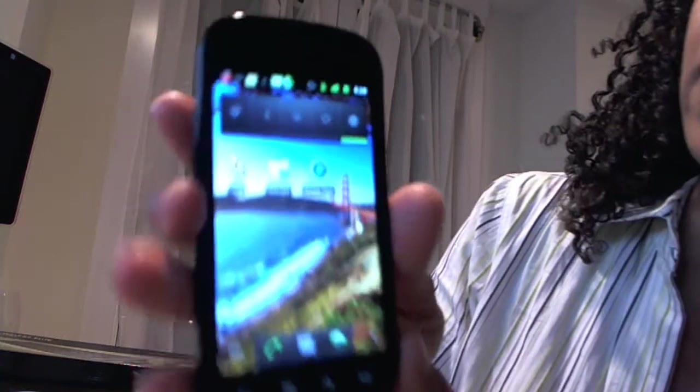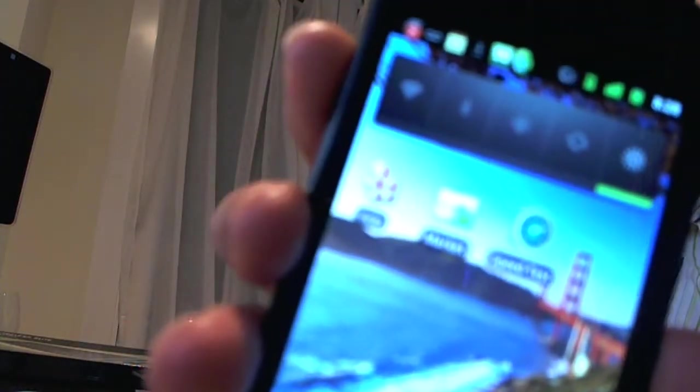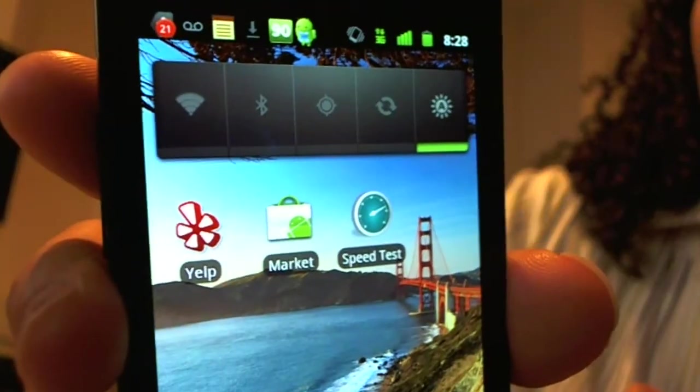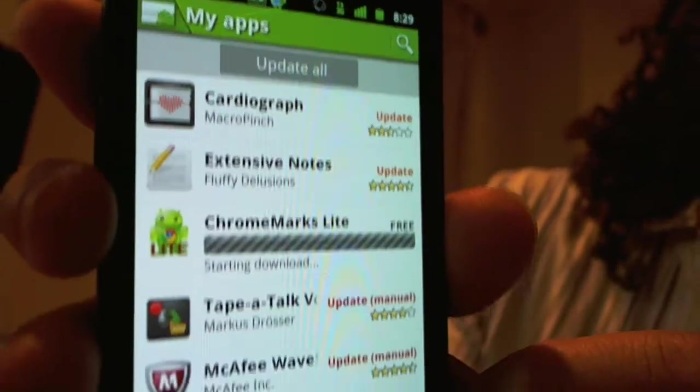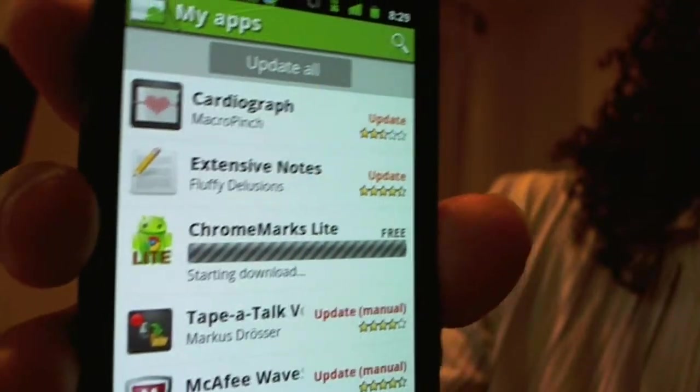This Android Marketplace, it's on your phone. So if I head on over here, you can see — we'll just wait for it — my Android Marketplace. So if you go in there, you can see I'm already downloading and updating some apps.